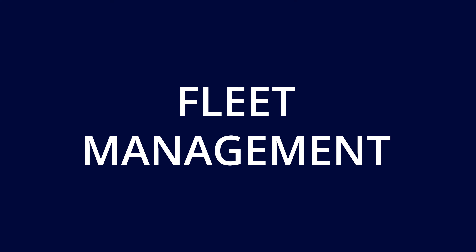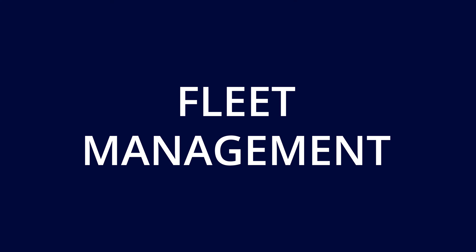You can also choose to have fleet management. Fleet management is a great recording tool that reports on all areas of the forklift, including if there's any accidents.